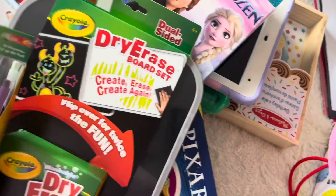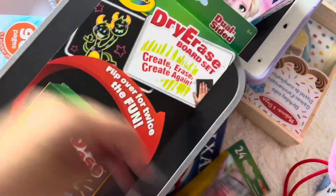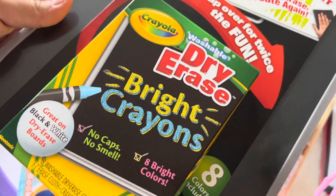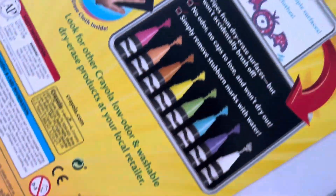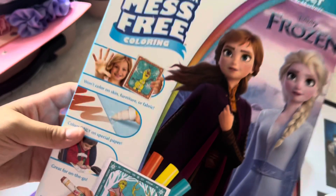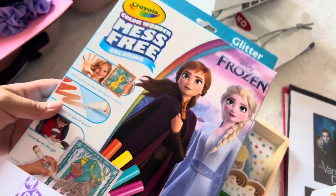As far as other things for Camila, I got some twistable crayons for her. I got a dry erase board, and this one has bright crayons. I don't know exactly what these crayons are supposed to be — I've never played with crayons like this before, so I'm excited to see what it's like. I got her a coloring book and a mess-free coloring set with glitter and stuff, and it's from Frozen.